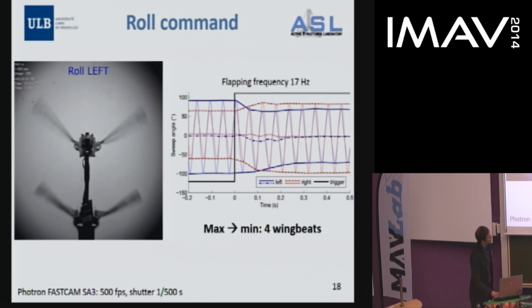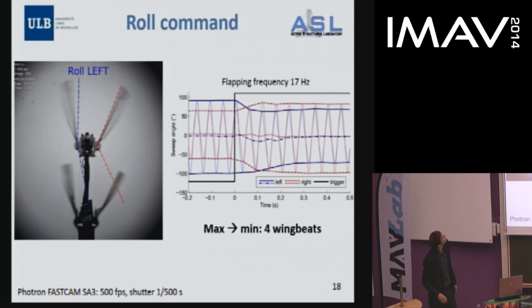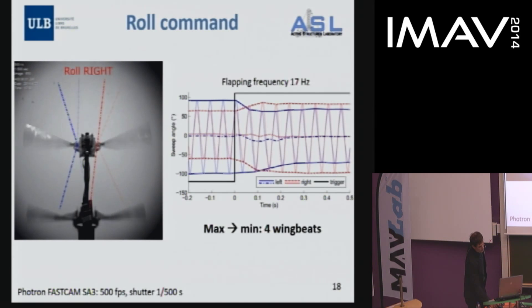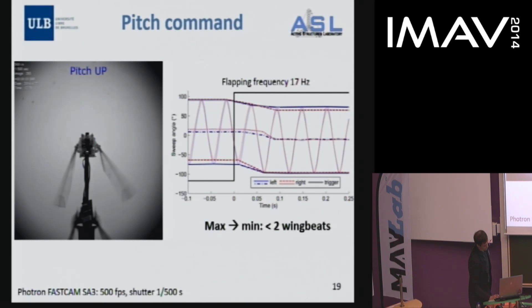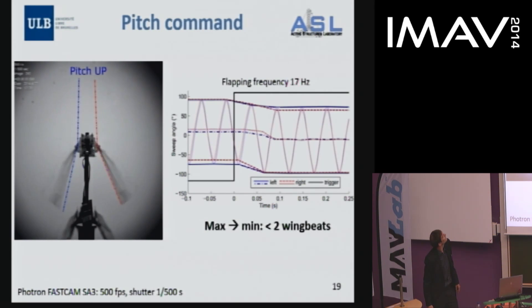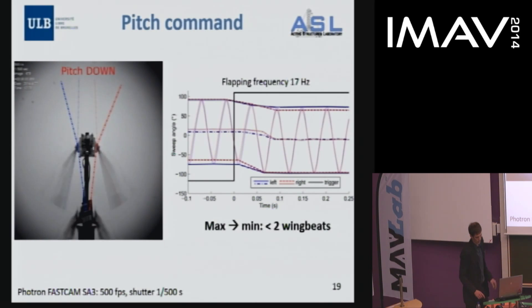Concentrating on each command separately: the transition between maximum roll command left to right takes around four wing beats, as you can observe on the angle tracking graph. This could be improved, but after two wing beats we already get the opposite amplitude difference, so it is not bad. For pitch, the transition is much faster — it takes less than two wing beats. This is because of reaction forces in the joints and because here two servos are doing the same job, giving more power.